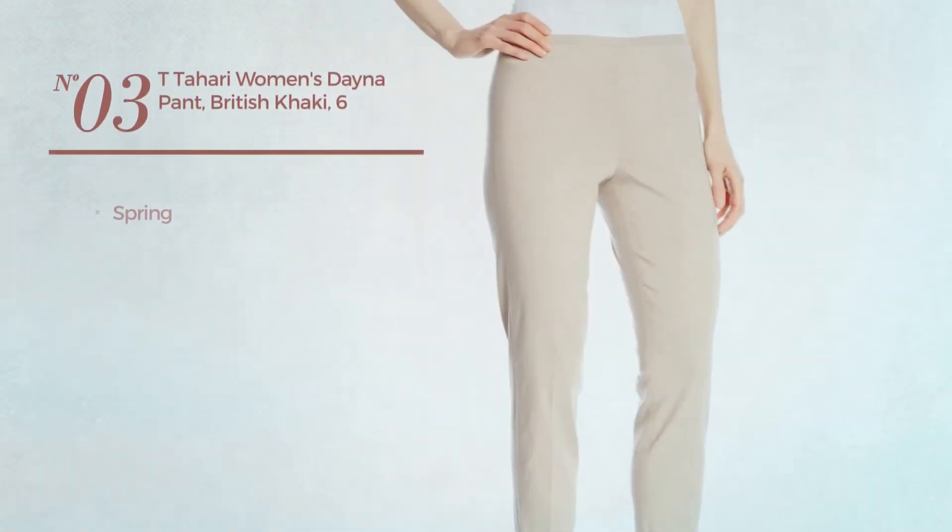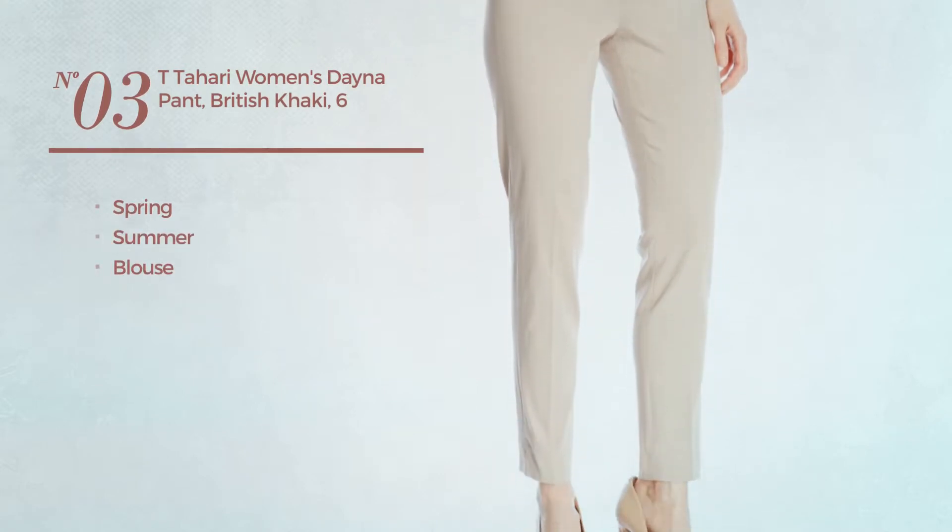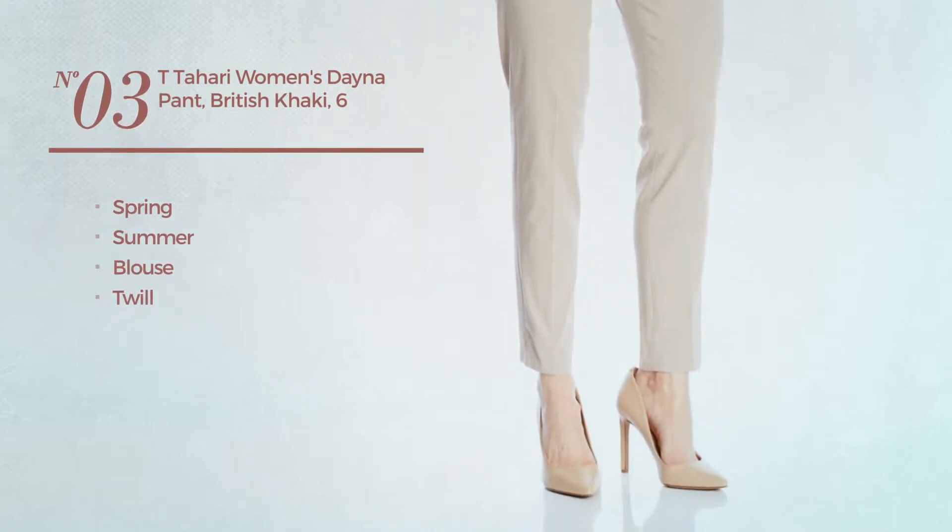Number 3, a spring-summer blouse garment, crafted from twill. Available in 3 colors.